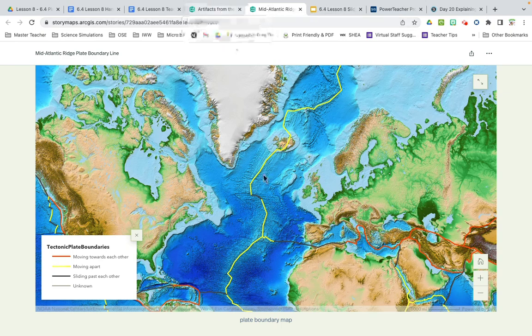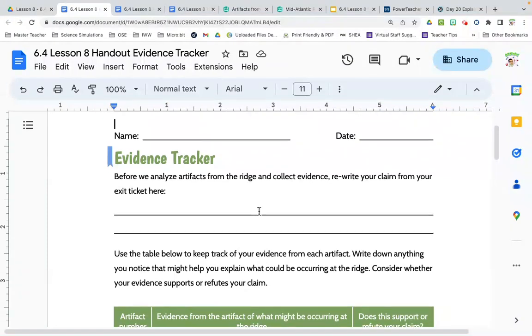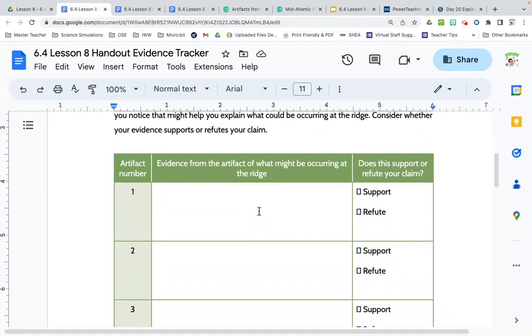What we're going to do is fill in a graphic organizer — it'll be in the download area. So we have the claim area. As we go through the next part of the presentation, we're going to have artifact numbers. You're going to write down what evidence you see in the pictures.